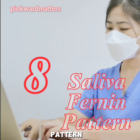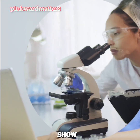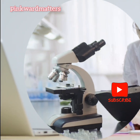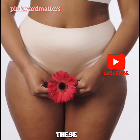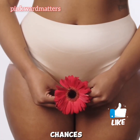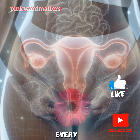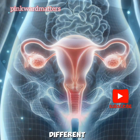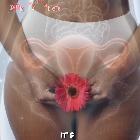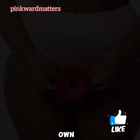8. Saliva Ferning Pattern. Under a microscope, your dried saliva may show a fern-like pattern due to hormonal changes during ovulation. Understanding these signs can help you better predict your ovulation and increase your chances of conception. Remember, every woman's body is different, so you might not experience all these symptoms. It's all about getting to know your own unique cycle.